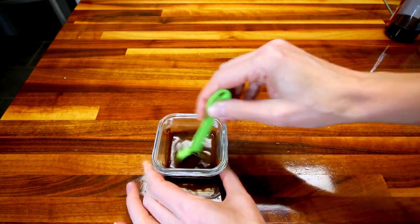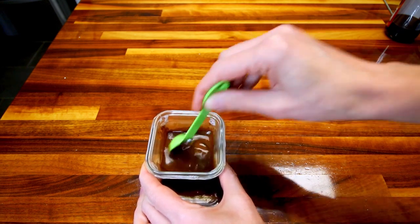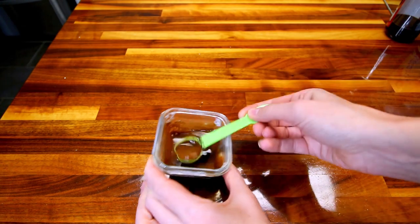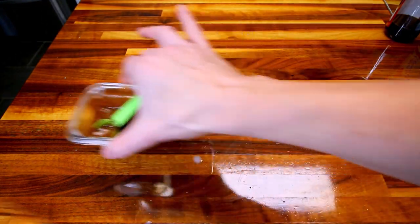If you don't have almond milk or some other type of milk, you could just use water too. I've got this all mixed together, so now I'm going to go ahead and set that aside and work on the rest of it.